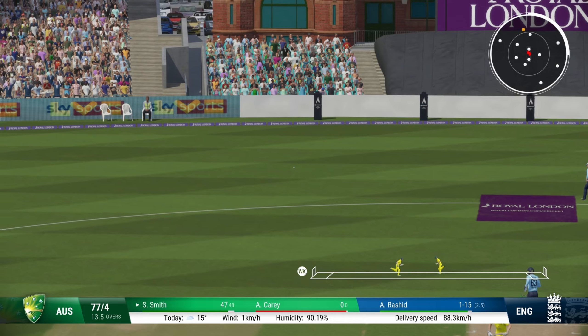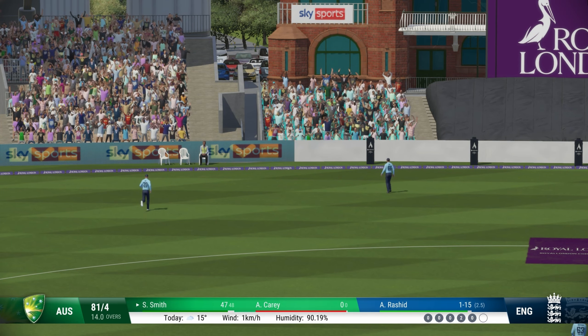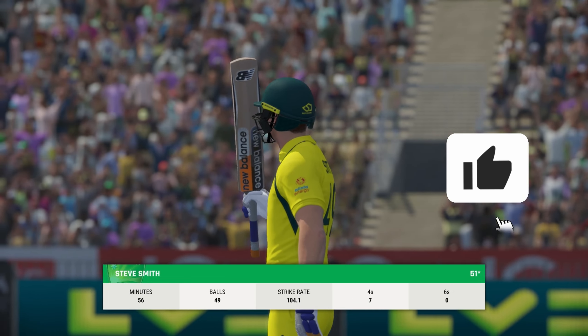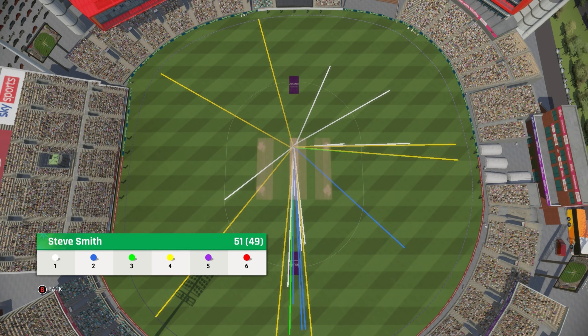An edge — and that brings up a 50 for Steven Smith! A typical Smith innings: starting off slow, building momentum, and now 51 off just 49 balls. Brilliant in helping Australia recover. Look at that wagon wheel.